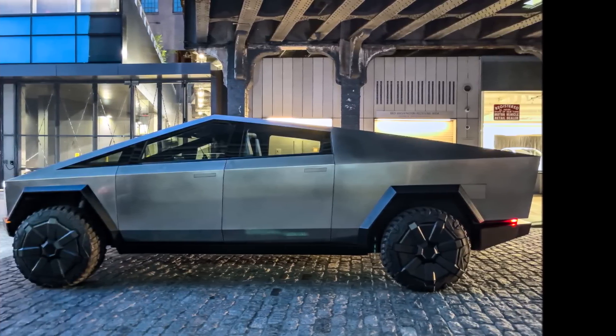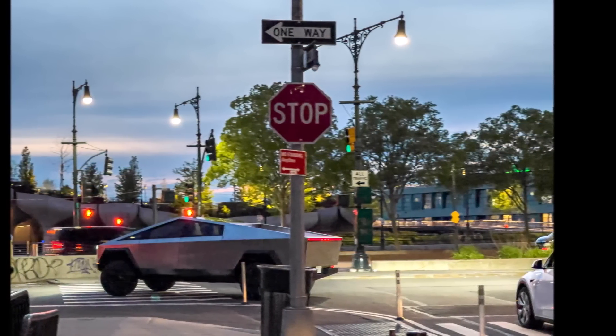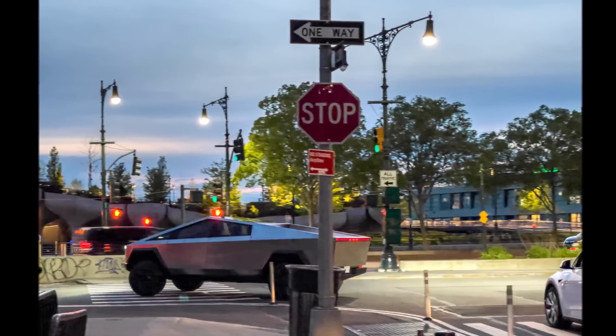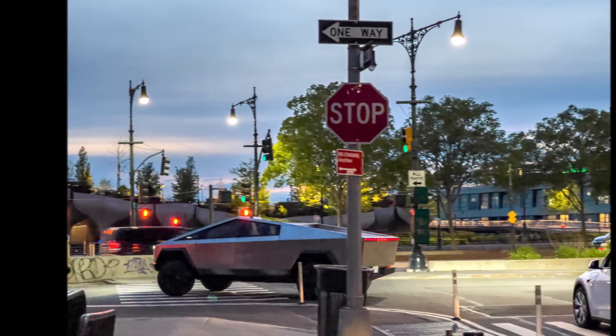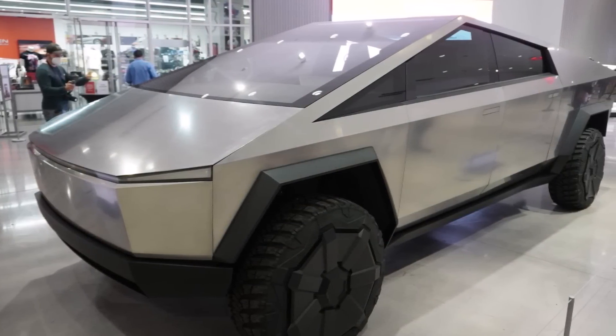So what do you think about this walk-around and the weight of the Cybertruck? Let me know your thoughts in the comment section below. Let me know if you have heard anything from Tesla about your Cybertruck order if you have pre-ordered one. This is Armin Harayan — God bless you everyone, please subscribe to this channel for more news.